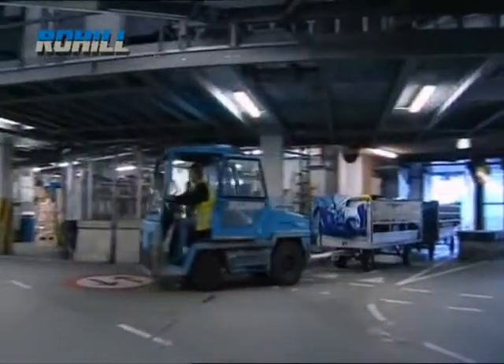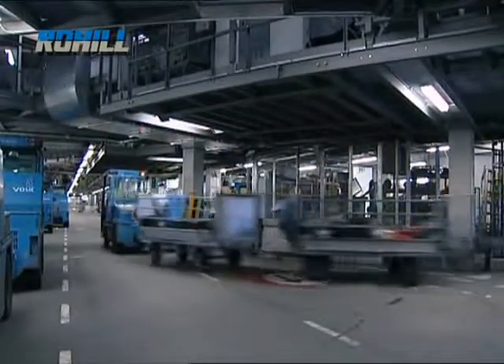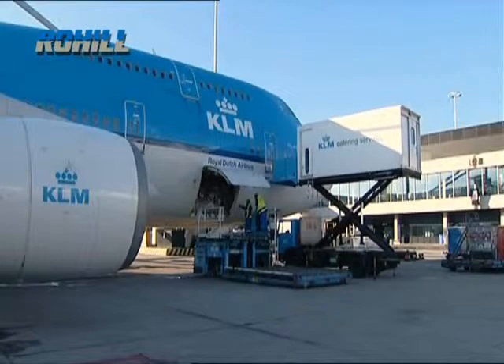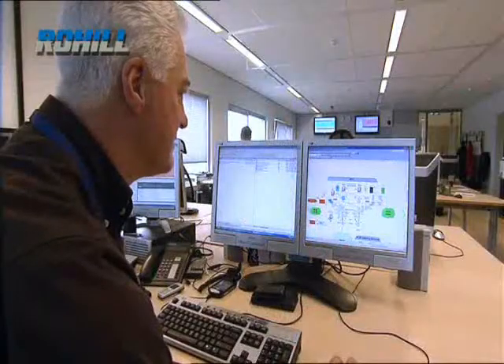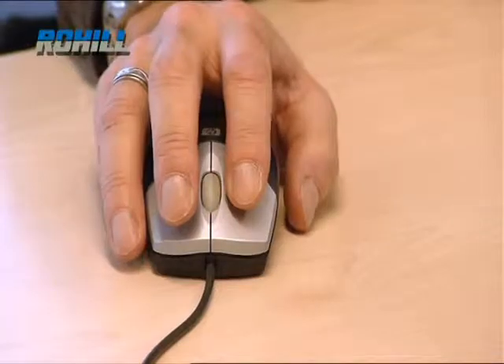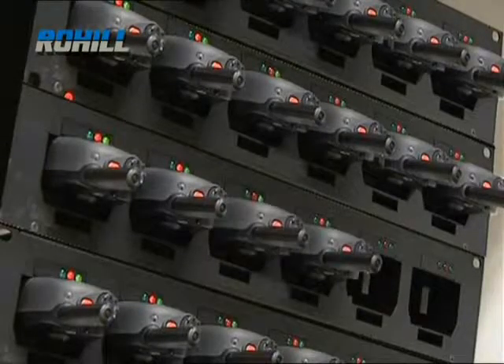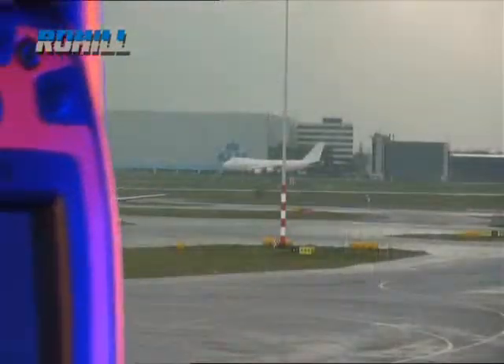Within the airport underground facilities and luggage handling bays, a radiating cable network of over 25 kilometers ensures full coverage inside the terminal building. Subscriber terminals from all main Tetra manufacturers are in use on the airport's network. Schiphol utilizes intrinsically safe terminals, which offer a certified ATEX explosion-proof protection.